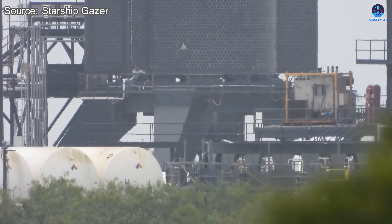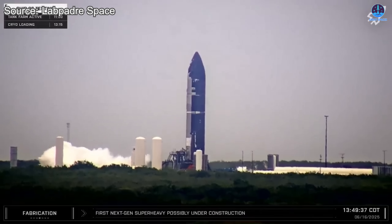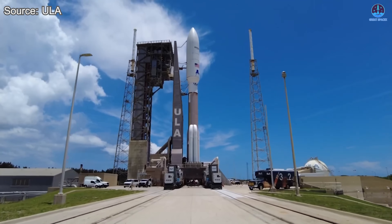Incredible progress is underway. Ship 36 has wrapped up testing, and Booster 16 now sports its hot staging ring — key steps toward Flight 10. Will Flight 10 launch this month and set a record for the fastest Starship turnaround? Meanwhile, ULA's Atlas V faces an indefinite delay.